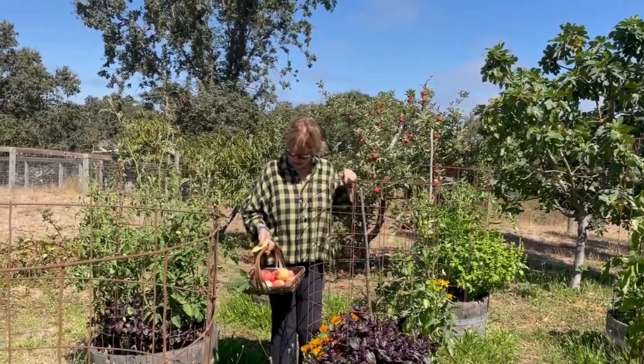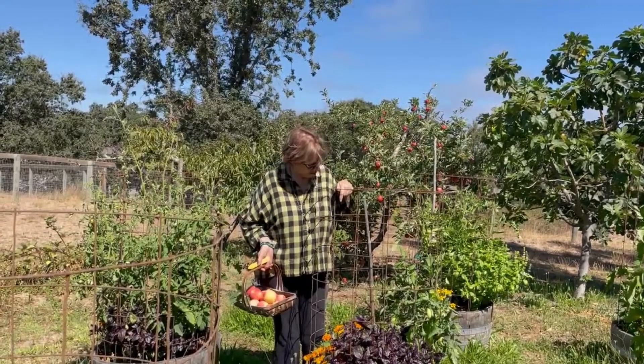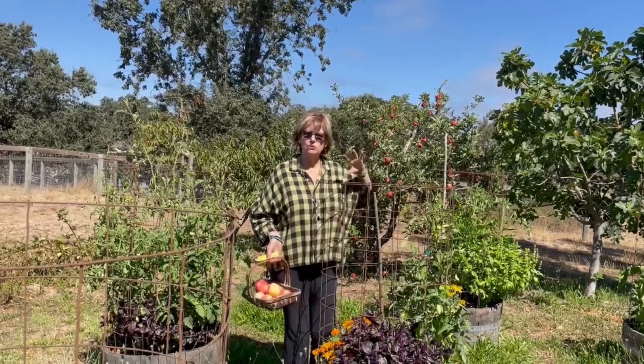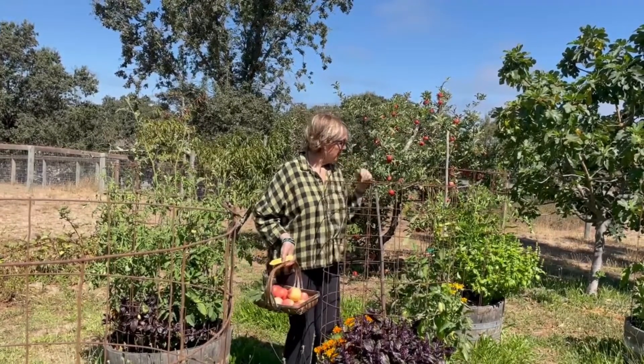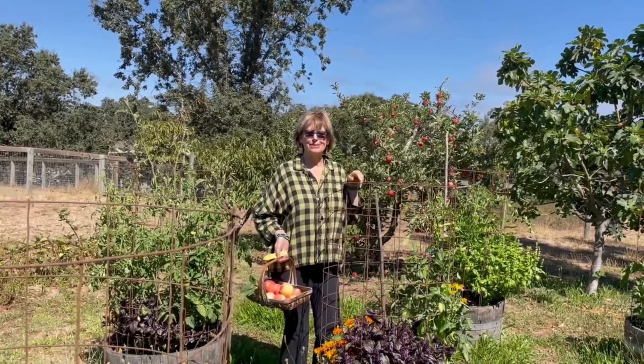I'm pretty happy. I love this amethyst basil — this purple basil here with the French marigolds. These are some Roma tomatoes. I've got cherry tomatoes, I've got Carmelos, I've got Brandywines, which are the reddish-brown ones that are really pretty. Sungold. I've got some French bush beans, filet beans, and just all kinds of good stuff.